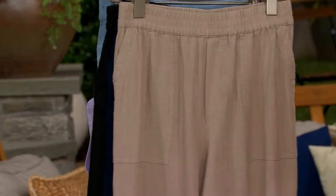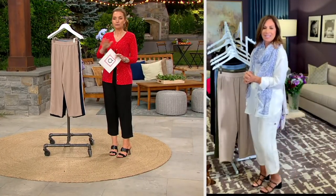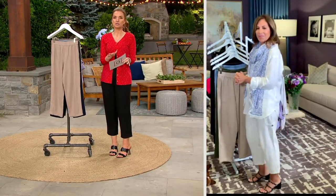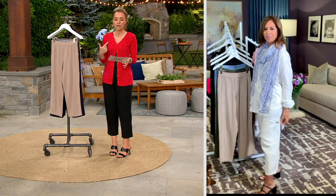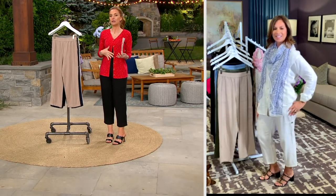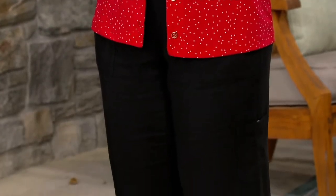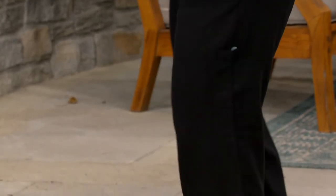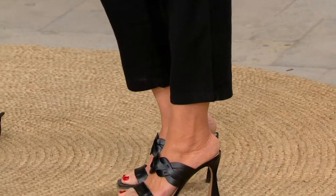Let me throw a couple little nuggets out before we get into the details. We offer this in petite, regular, and tall. The tall is pretty limited in most sizes — it's 23 inches in petite, 25 regular, and 27 in tall. We've had questions from people asking if they wanted the tall but are more of a regular height — would that work? The answer is yes. Order the inseam that you like to get the length you want. Also, this is an advanced order that ships just a few days from now on the 27th.